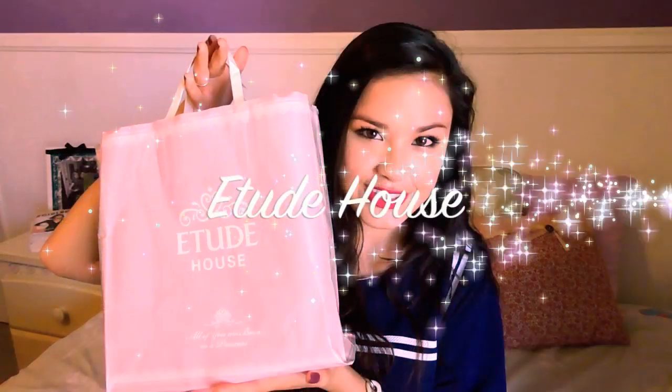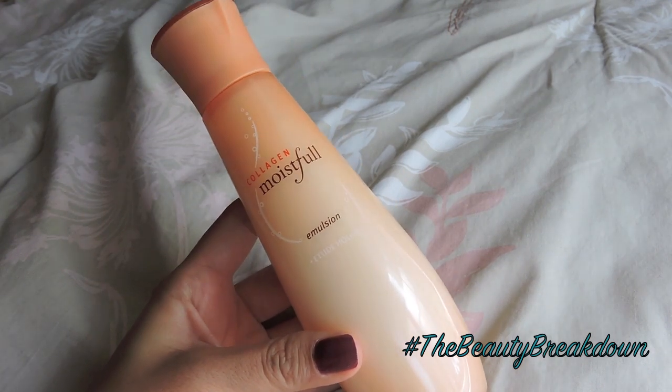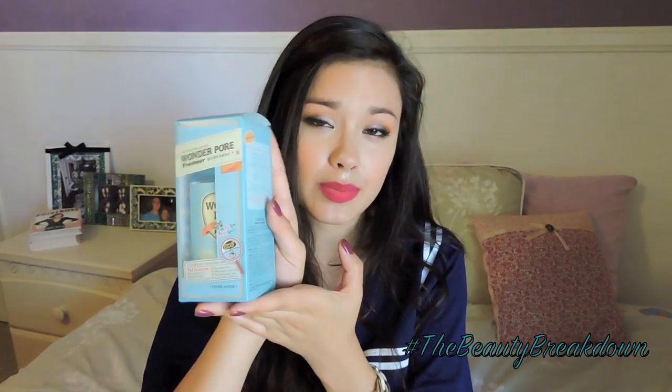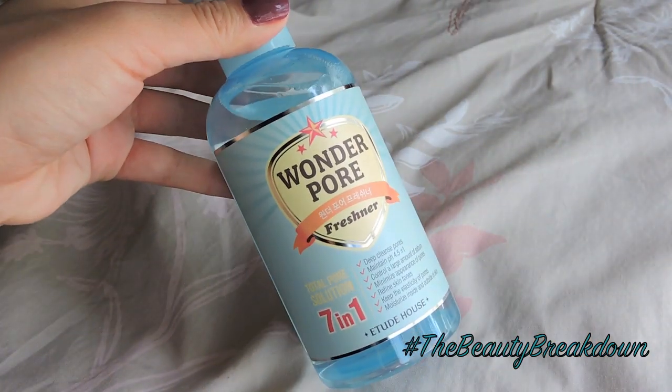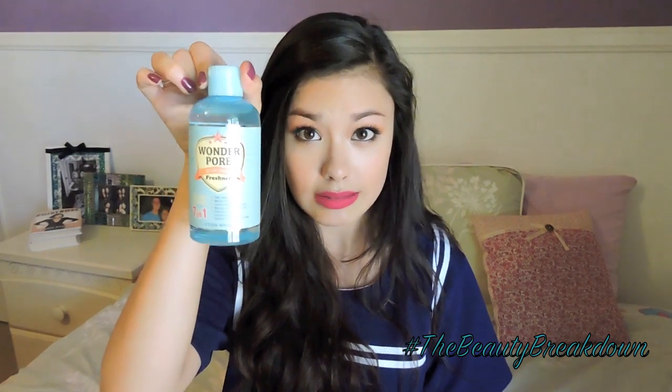One line I was really interested in checking out was the Collagen Moistful line from Etude House. I just needed a light moisturizer, so I decided to pick up the emulsion from this line — basically just a really light lotion. Next, of course, I picked up Wonderpore. This is a really popular product; a lot of girls really rave about it, so I wanted to try it out. This is one of the products I've dipped into a little bit, and so far I really like it.